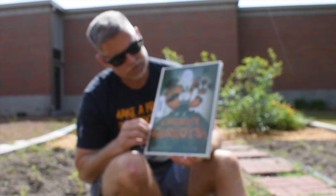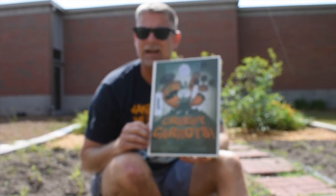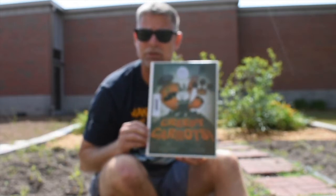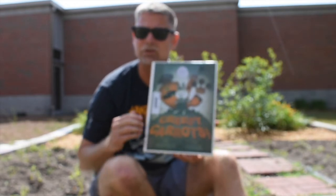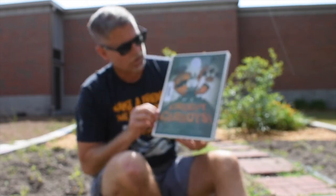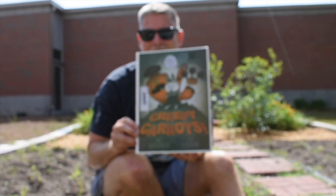Also listen for the sequence of events — what happens first, next, after that, and finally. Good readers also know what questions will be asked. At the end of each book we do, we're going to ask you to take a five-question quiz. Before we start, we'll show you those questions so you can think about them as you listen. Hopefully you enjoy Creepy Carrots, written by Aaron Reynolds, pictures by Peter Brown — a 2013 Caldecott honor book.